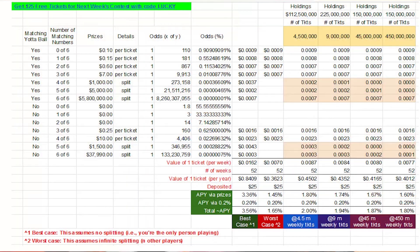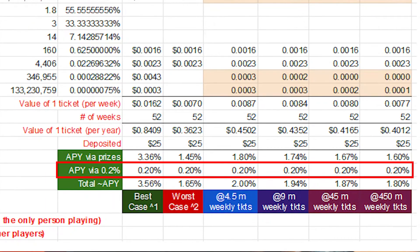Another way people ignore the time value of money is after they find an average winnings per ticket, they'll tack on the 0.20% APY at the end, which is lazy and wrong, because the timing of the winnings that you have affects how much interest you make. We all just want to know Yotta's expected value and how to do it appropriately, so let's get into it.